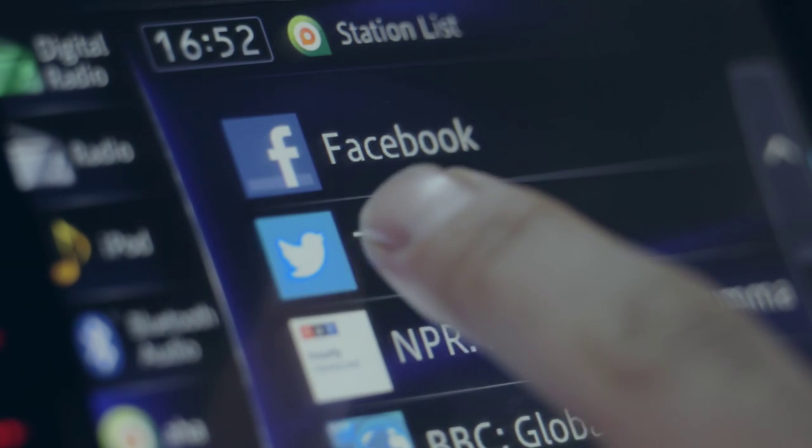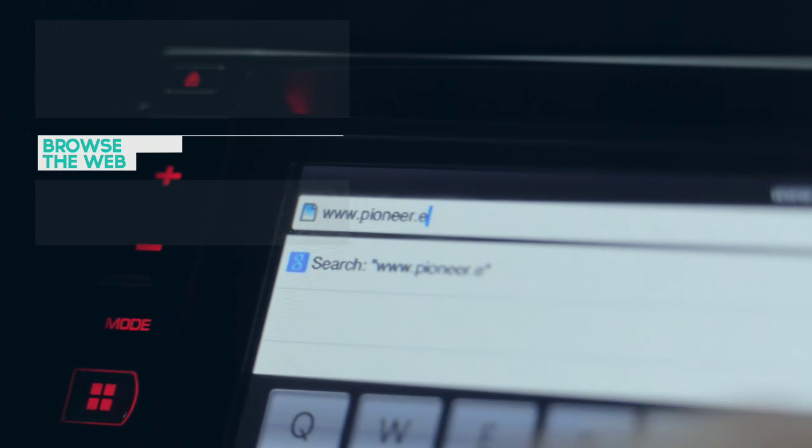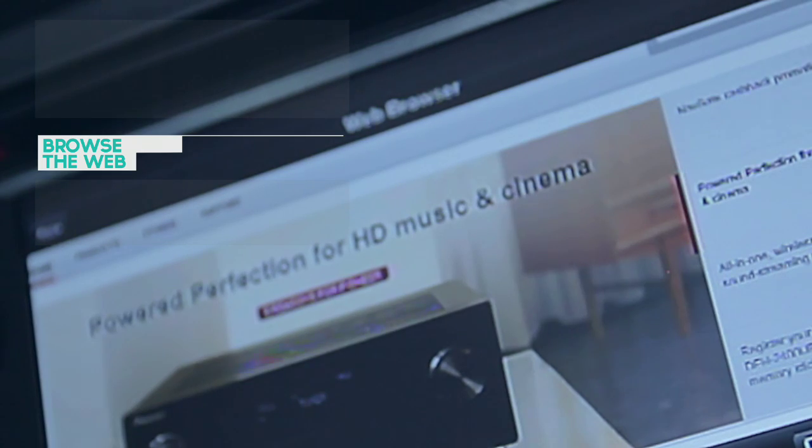Stay connected with the latest Twitter feeds. Browse the web through your iPhone and visit websites via an intuitive, user-friendly interface.